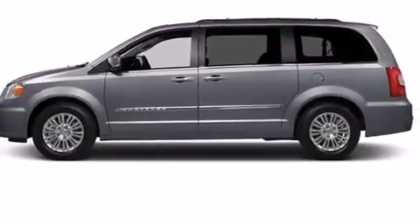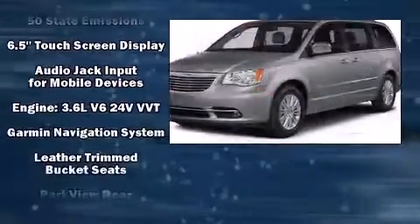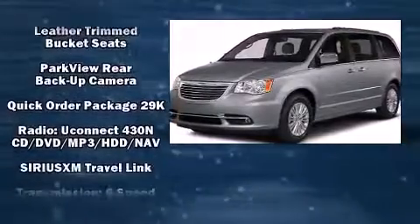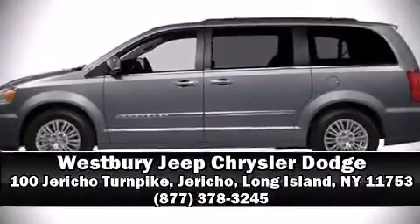Chrysler also prioritized safety and security by including dual front impact airbags with occupant sensing, airbag head curtain airbags, traction control, brake assist, ignition disabling, and four-wheel disc brakes with ABS.